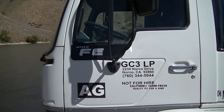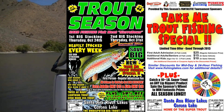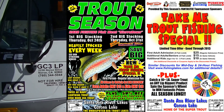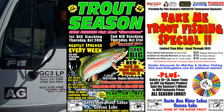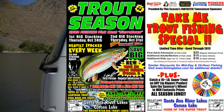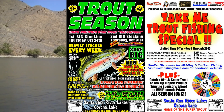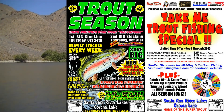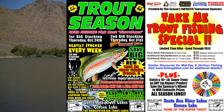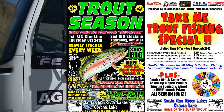Next week, guys, it's trout time. We're gonna have our first big stocking of trout here at Corona Lake and Santa Ana River Lakes, Thursday October 24th — so mark it on your calendars. Then the weekend after, another bigger huge stocking of trout. And we got lightning trout going in on Halloween, Thursday October 31st. Mark it on your calendars, guys — it's trout time.